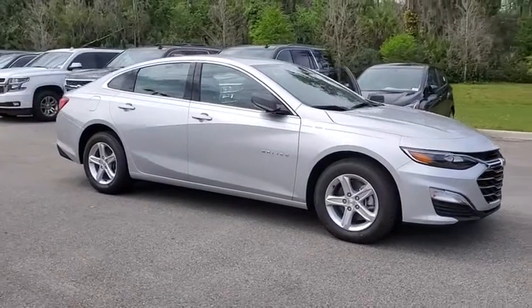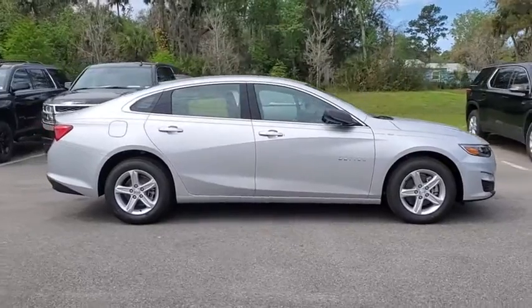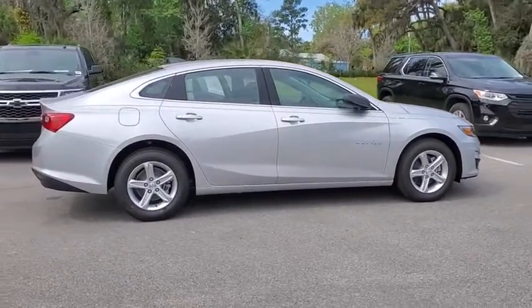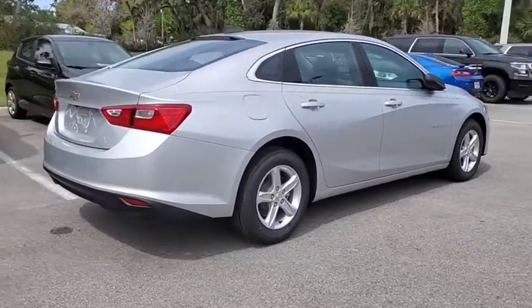Looking for the right vehicle? Check out the 2020 Chevrolet Malibu, a combination of performance and fuel economy. The Malibu is a great commuting car. Here are some of this vehicle's great options.